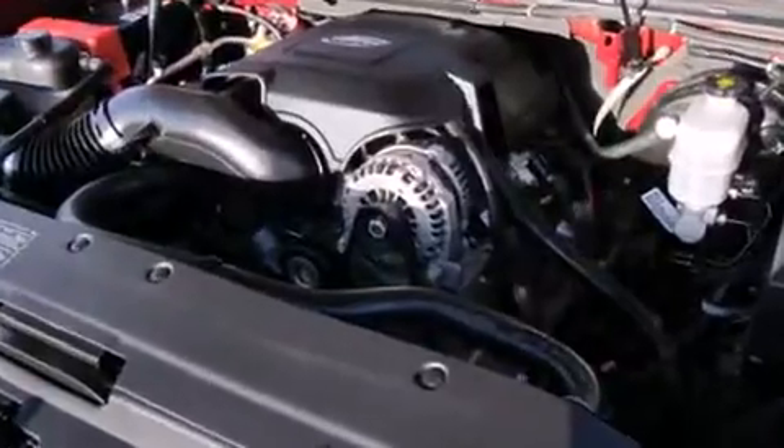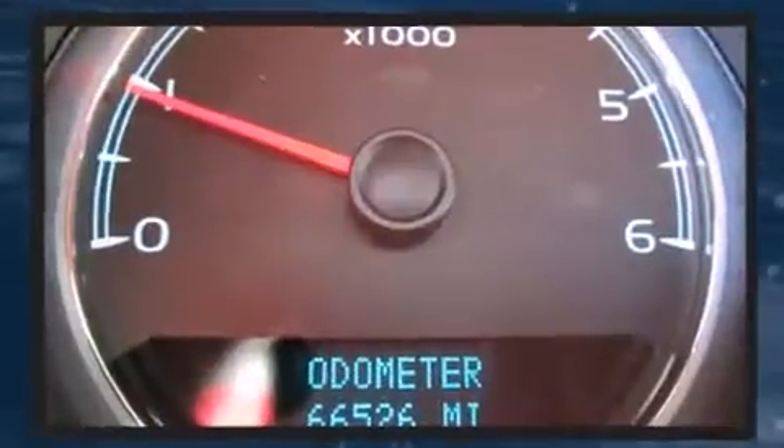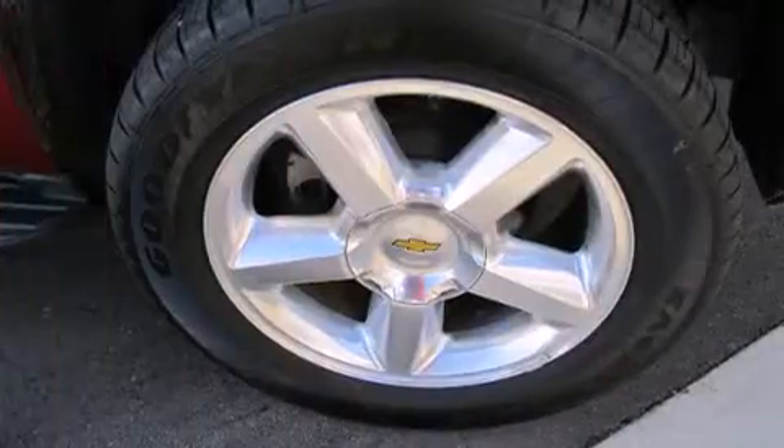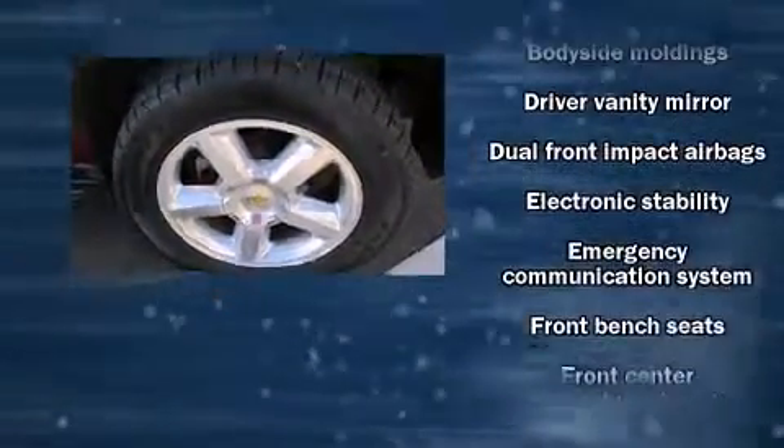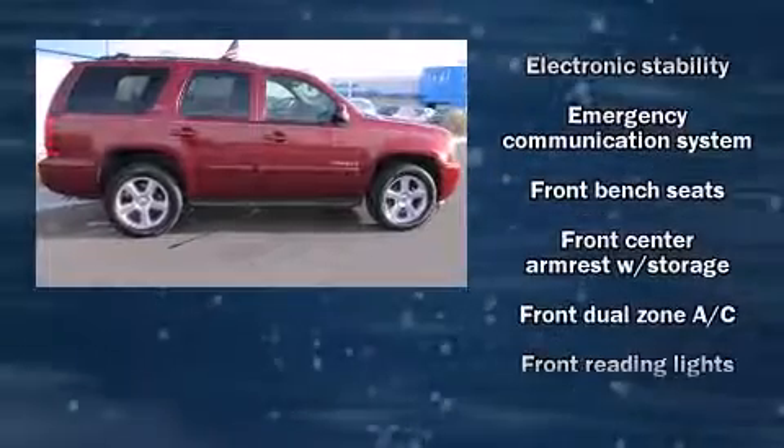Safety equipment has been integrated throughout, including dual front impact airbags with occupant sensing airbag, traction control, ignition disabling, and four wheel disc brakes with ABS.